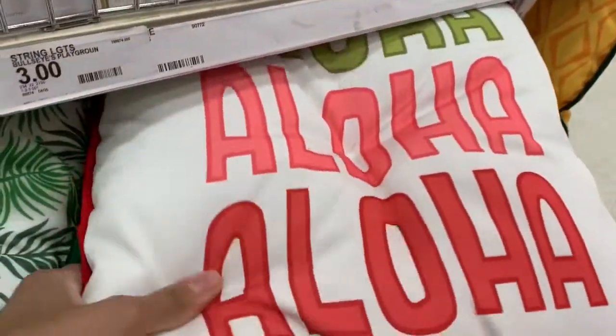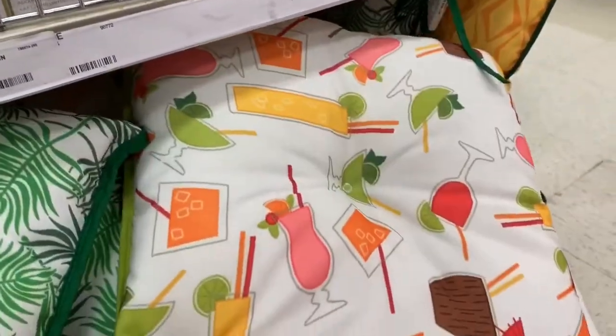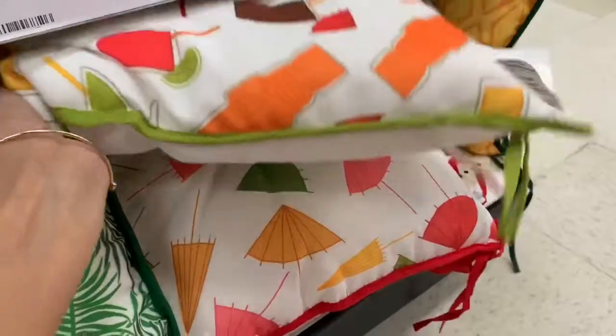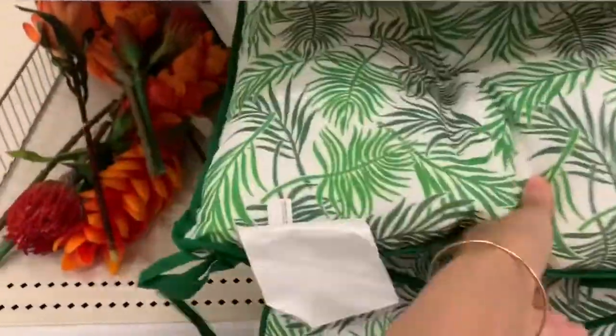I was really surprised to see these little cushion pillows for chairs here in the dollar spot. Usually they're really expensive, but they were in the dollar spot — I believe they were $5 each — and they had like three or four different designs.